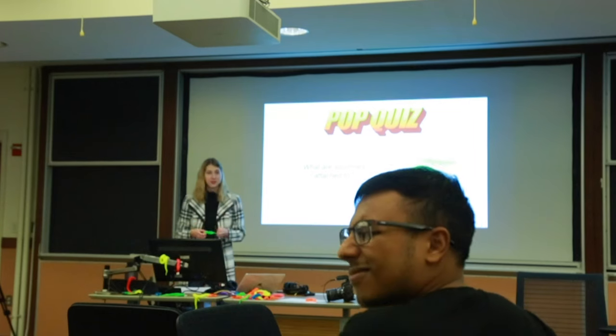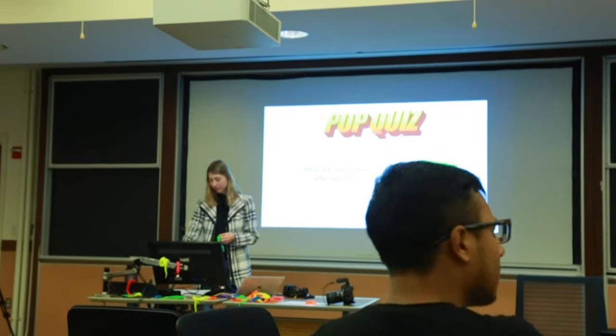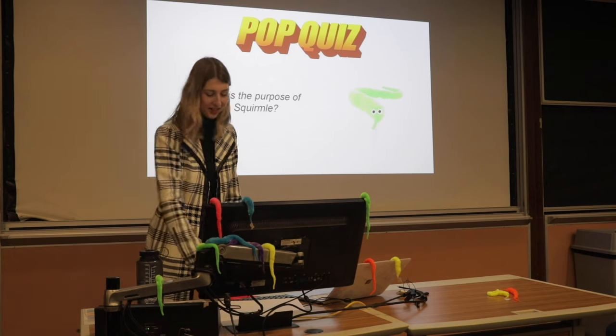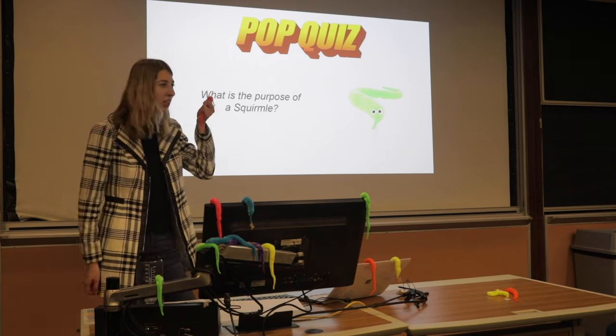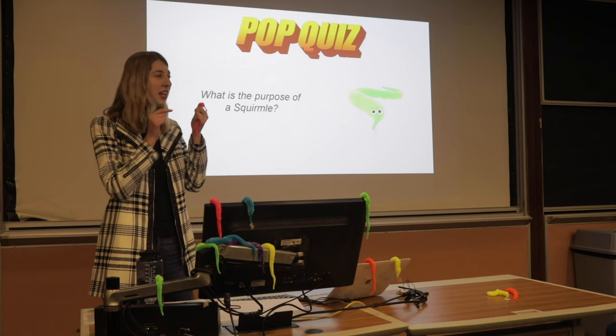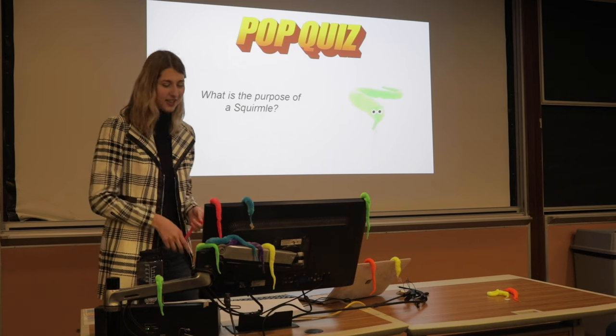Pop quiz: what is the purpose of a squirmal? I'm waiting. Anyone — shout it out. What is the purpose of a squirmal? To be your friend. Look at this little thing — look him dead in the eyes and tell me he does not want to be your friend. He's all about friendship. That's what he is.